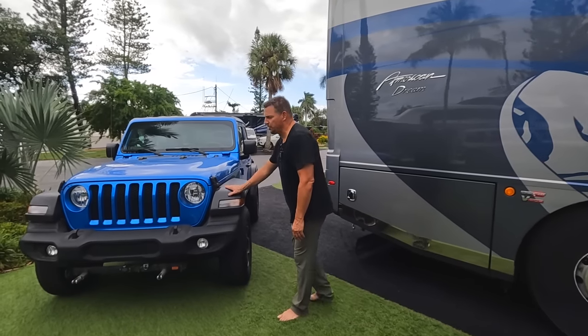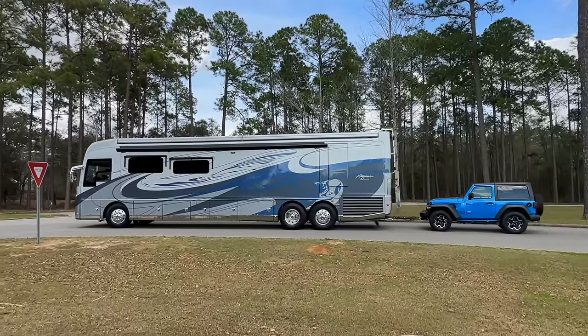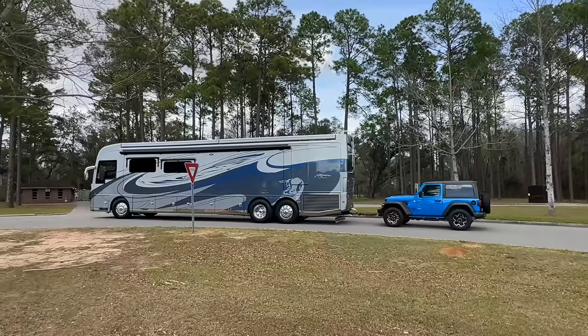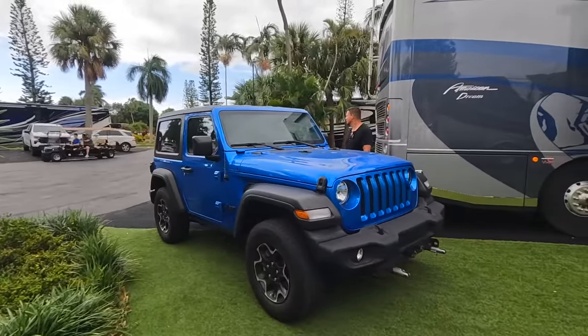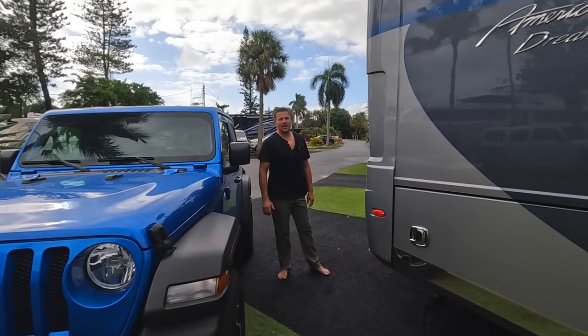This is our Jeep that we tow behind the RV — our 'toad,' if you will. It's a great vehicle for towing; it was designed by Jeep to be flat-towed, easy to put into neutral, all set up and ready to go. We named her Jolene — so this is Jolene the Jeep. We love to play the Dolly Parton song when we drive her.